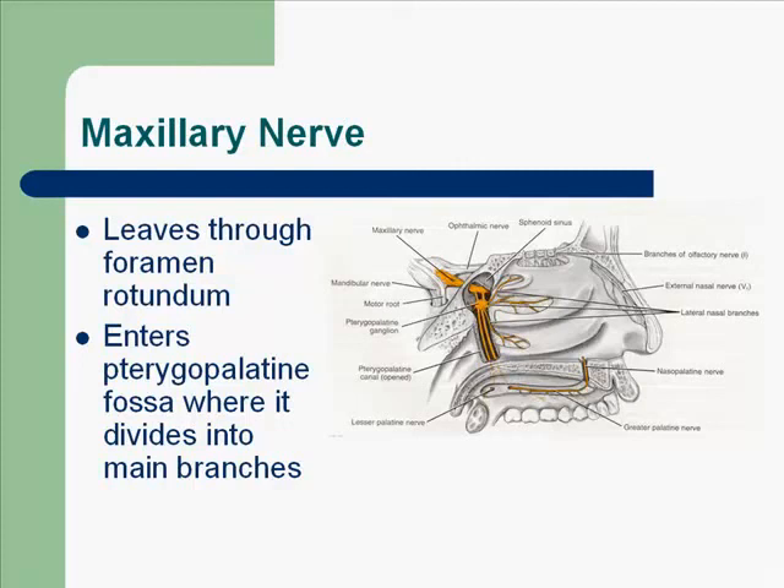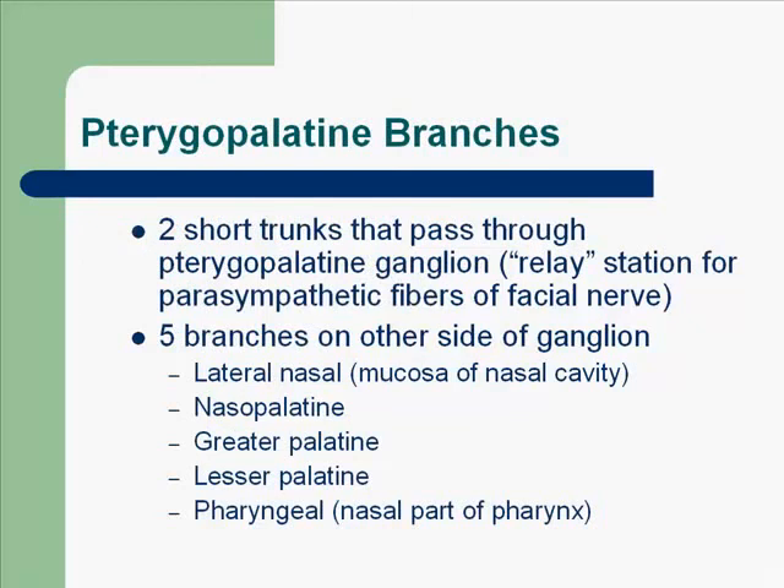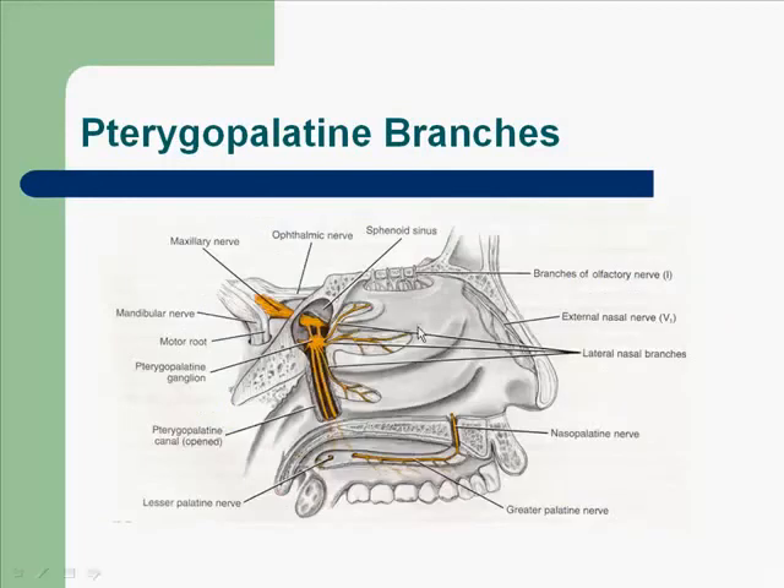The maxillary nerve leaves through the foramen rotundum. It enters the pterygopalatine fossa, where it divides into main branches. The nerve trunk is formed in the pterygopalatine fossa by the convergence of many nerves. Pterygopalatine branches are two short trunks that pass through the pterygopalatine ganglion. This ganglion lies just inferior to the maxillary nerve in the pterygopalatine fossa, and is a relay station for parasympathetic fibers of the facial nerve. There are five branches on the other side of the ganglion.